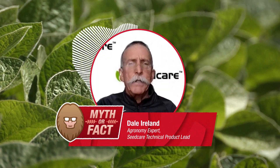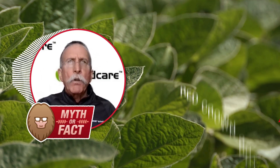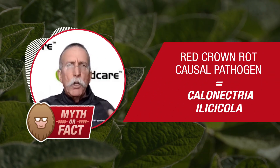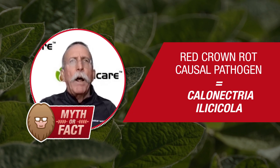It can be very serious. It's far more devastating than sudden death syndrome. It's moved by soil movement. So, anything that moves soil could move the causal organism, which is called Callinectria illicicola, around that causes red crown rot.